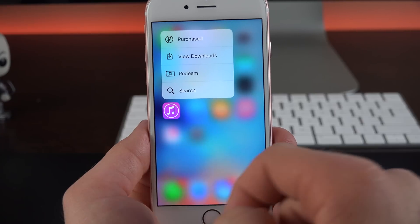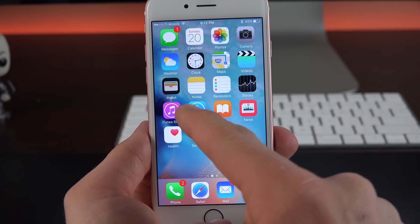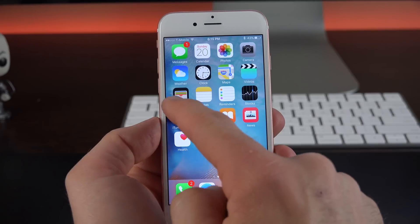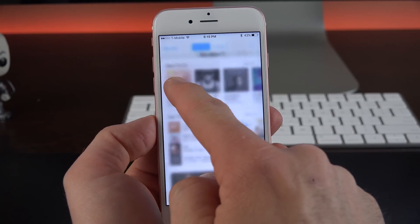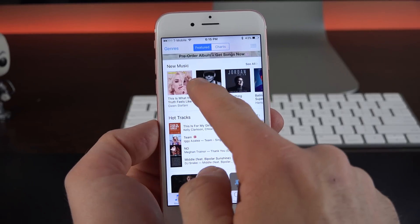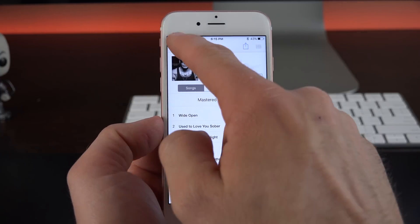The iTunes Store and the App Store also pick up a few new Quick Actions, like Purchased and View Downloads for the iTunes Store, and Purchased and Update All for the App Store. These apps also pick up 3D Touch features like Peek and Pop. For example, if you're within the Music Store, you can peek at an item, and Force Touch it to pop it out to fill the screen, and you can go back.